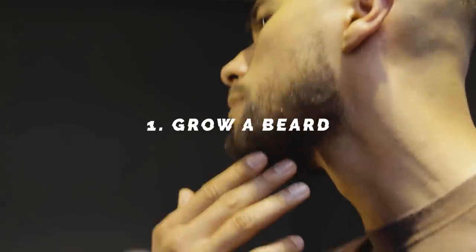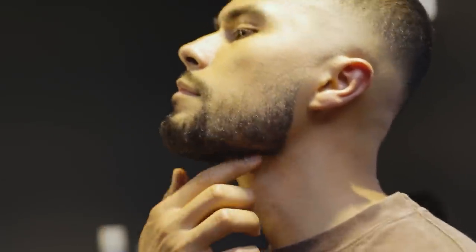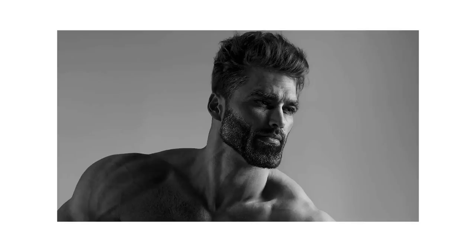Number one: grow a beard. This is the most obvious one you knew it was coming, but that's because it's the most effective one. Look at the guy Dan Bilzerian, for example. The dude without a beard looks like a naked mole rat. As soon as you put a beard on, he grows it so thick that he chisels that thing so he looks like Giga Chad.